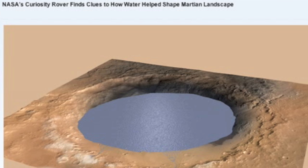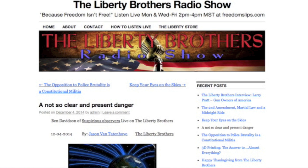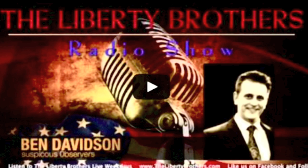We've also got a terrific article on water and snow on Mars, a good story about quake dangers in southern California, and I would also like to share a recent interview I did with the Liberty Brothers. The article and YouTube video of the interview is linked below.